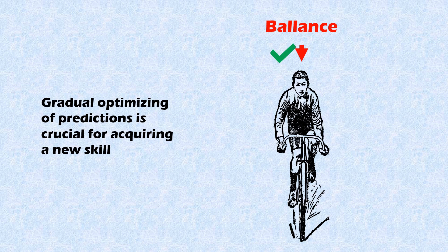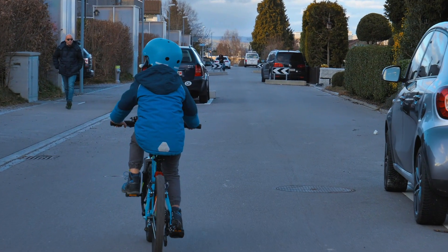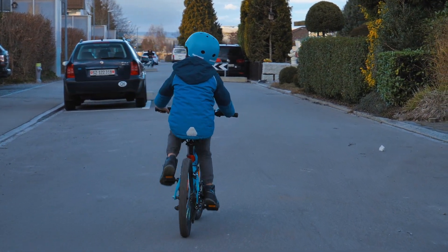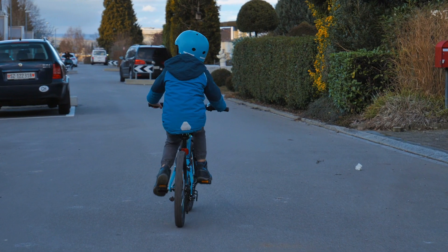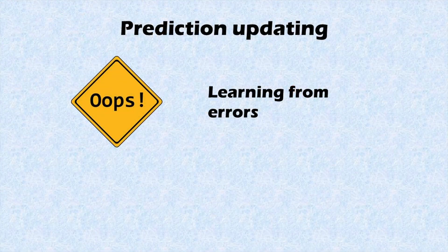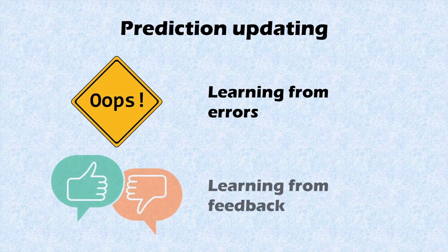Over time and many more attempts, you will learn how to keep your balance. In other words, your prediction of where your body should be on the bike is now accurate enough. So in this example, somebody notices and learns from their own mistakes. However, predictions can also be updated through feedback — and this is what we call feedback learning. Imagine you mispronounce a word: the more people that correct you, the more likely you will be to adjust the way you pronounce that specific word.